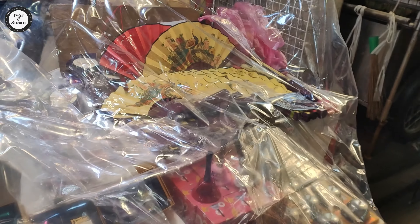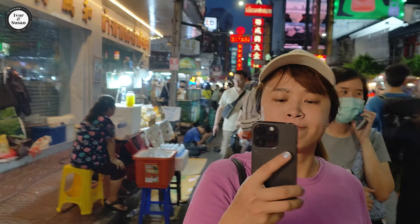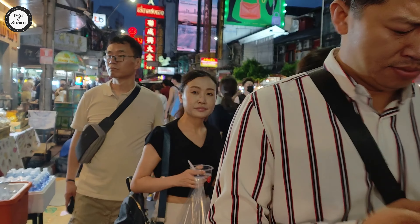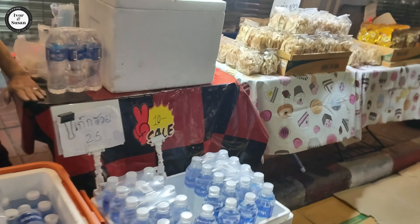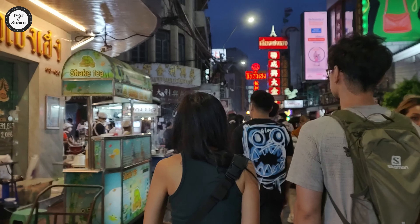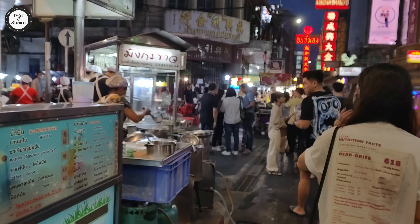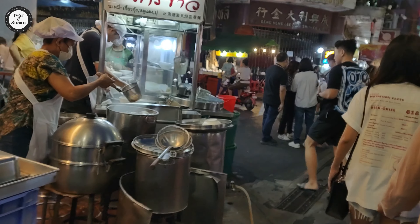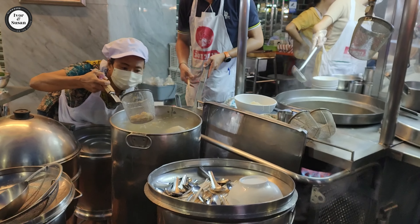Here's a young lady selling her wares over here. Some of the side sois are where all the clothing is, but those are closed because they only come out during the daytime. So you probably won't be able to go down there - all the clothing areas are closed at night. Chinatown at night is all about food - look at all the stuff going on here.